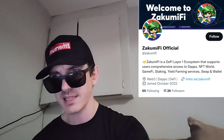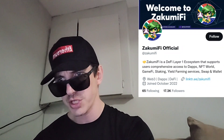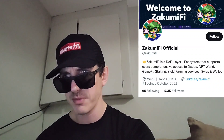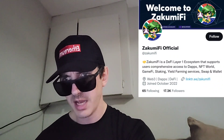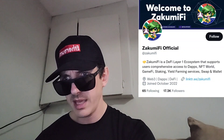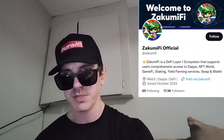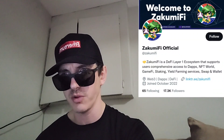Heading over to their Twitter at ZakumiFi, they only have 26 tweets so far. Their Twitter just joined in October 2022, but they're doing pretty well — they have 17,300 Twitter followers, which is a decent amount. On their Telegram, they have two different channels: one is a community channel and they both have around 28,000 to 29,000 Telegram subscribers. So they're off to a great start here with lots of following.